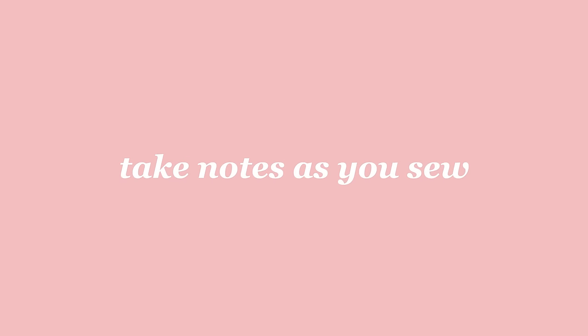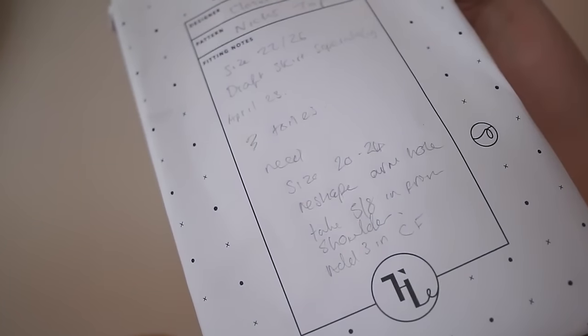The next tip leads on from that: take sewing notes as you sew. This is really important because you do forget. I can only speak from personal experience — I've got a memory like a sieve. For example, when I made this top, I then went on to make it in a paisley fabric, and because I had taken notes I was able to make a better garment the second time. All these things are in place to help you improve and get more proficient more quickly.